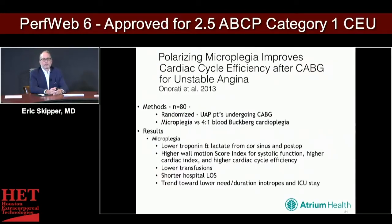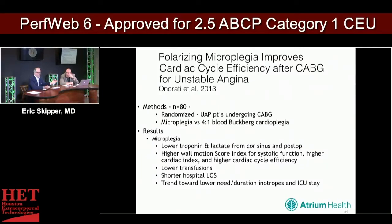A 2013 study looking at polarizing microplegia in patients with unstable angina examined 80 patients randomized between microplegia and 4-to-1 Buckberg blood cardioplegia. The microplegia group had lower troponin and lower lactate levels from coronary sinus effluent and post-op, a higher wall motion score, higher cardiac index, higher cardiac cycle efficiency, lower transfusions, shorter hospital length of stay, and a trend toward lower need for inotropes during ICU stay. However, the microplegia group was a later cohort, and things did evolve between 2005 and 2015.